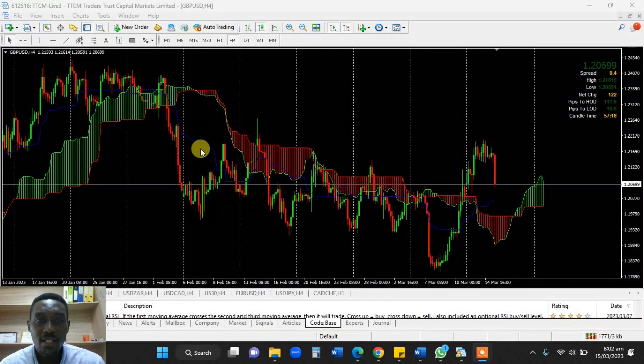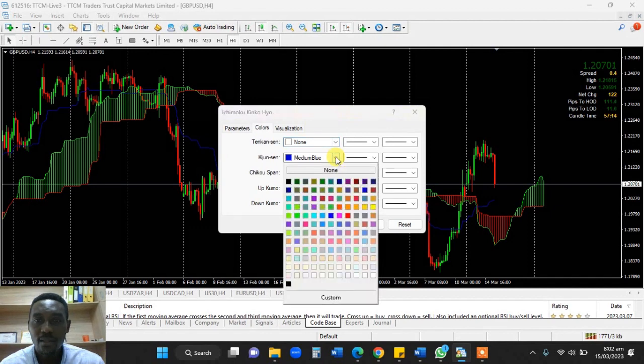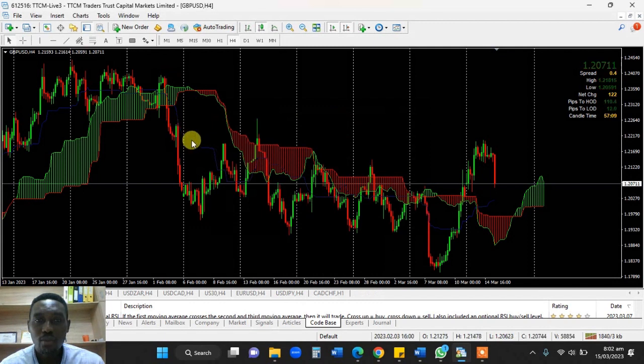Let's go to the chart and see what the Kijun does. I was talking about the Kijun, the blue line. I went to the Kijun area and made it blue. And so this is how it lines up with the Ichimoku system.